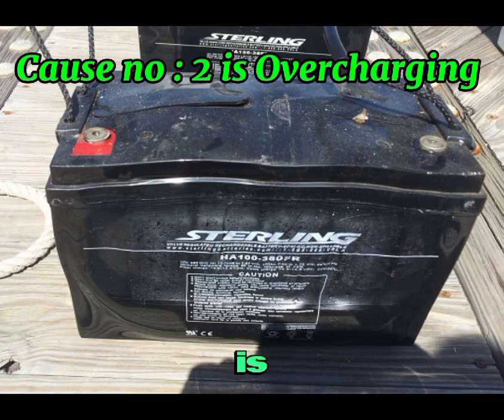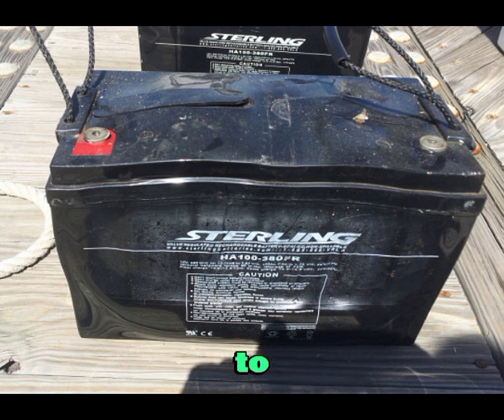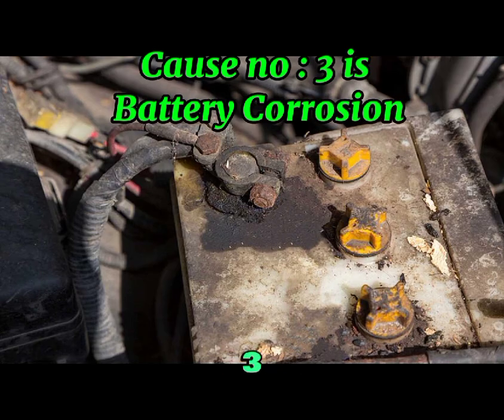Cause number two is overcharging. Overcharging occurs when the car's alternator is malfunctioning, or when a charger is used improperly. Overcharging leads to excessive heat, causing the sulfuric acid inside the battery to break down and release hydrogen sulfide gas.